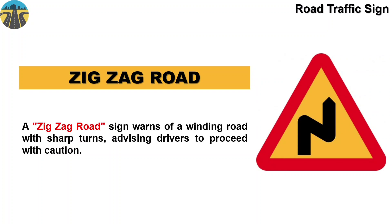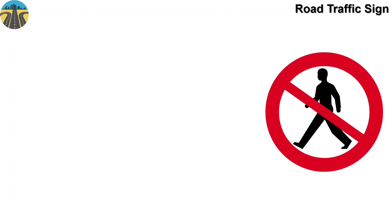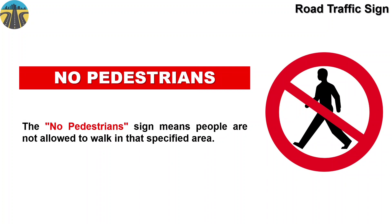This sign means no pedestrians. The no pedestrians sign means people are not allowed to walk in that specific area.